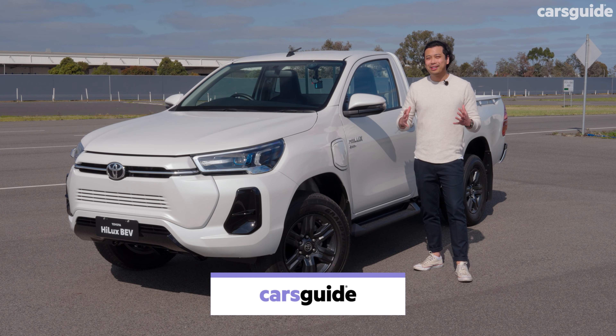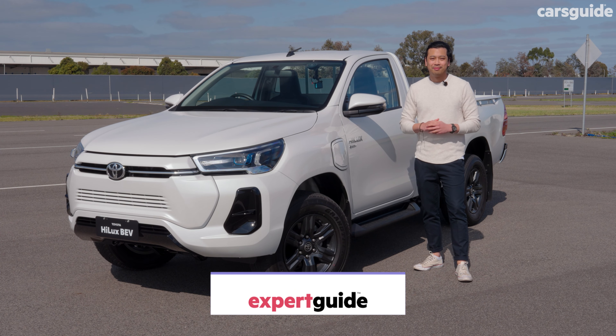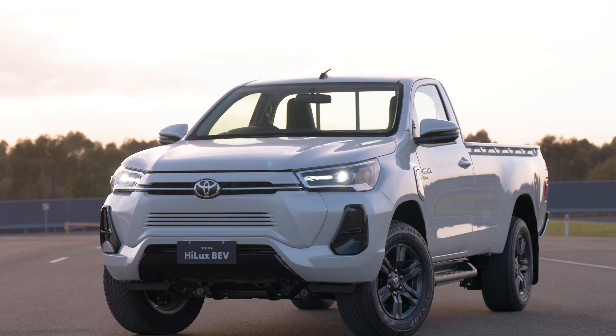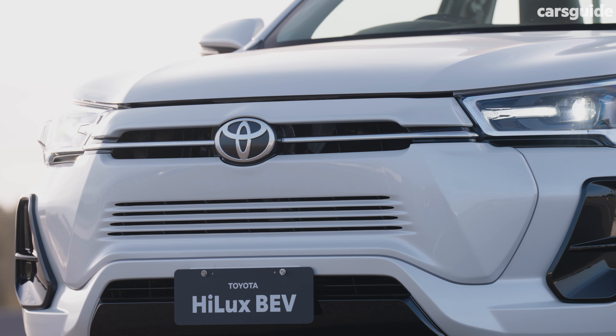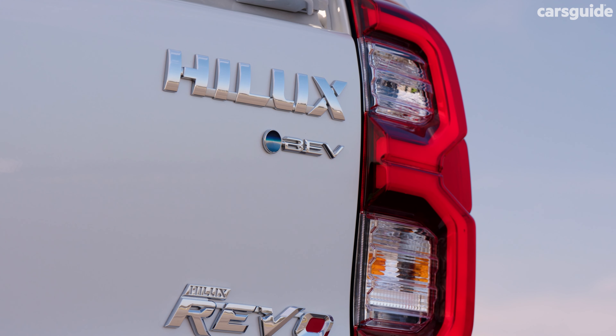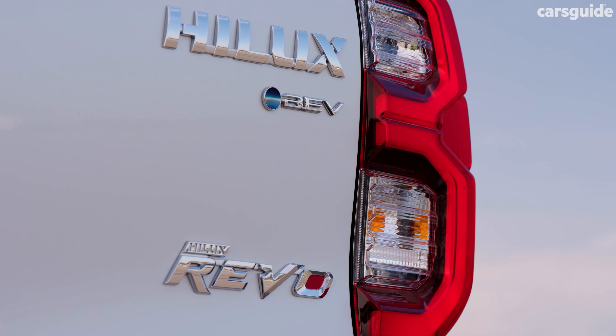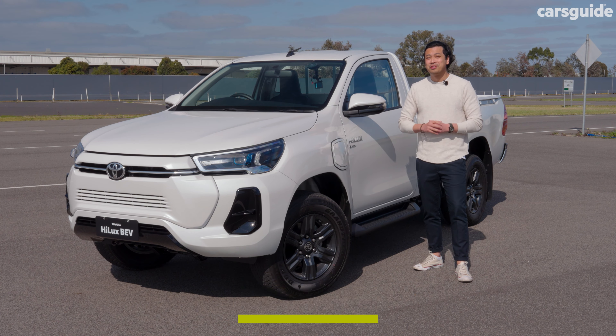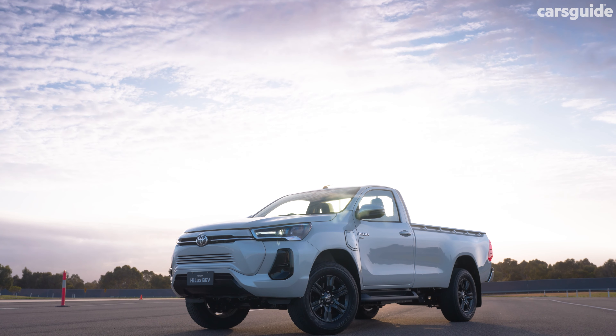If you've been waiting for a proper all-electric ute to hit Australian showrooms, sorry, this Toyota Hilux Revo ain't going to be it. Though this is a battery electric version of Toyota's best-selling Hilux, it's only a concept, and the chance of it making it into production in this form, just like its tailpipe CO2 emissions, is zero. So why is it here at Toyota HQ, and why have I driven it?